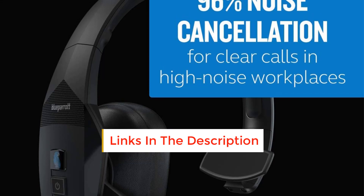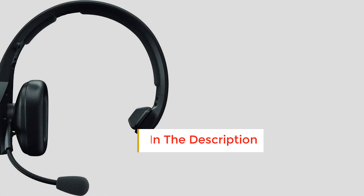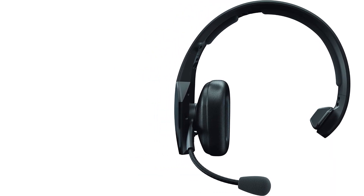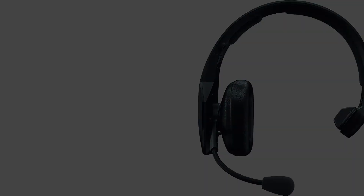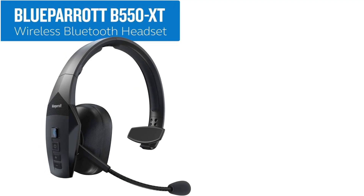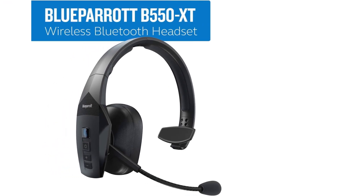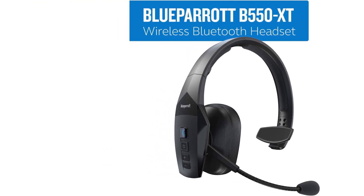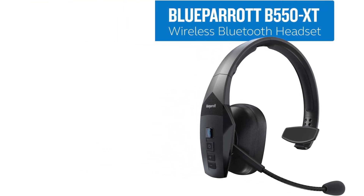Listening to music on this headset is not the greatest — it's mono, and besides that, the headset really focuses its sound on the mid-range where the human voice lives, so you won't get the range of frequencies you'd want for music. You can definitely get away with podcasts on this headset though. Overall, this is a headset designed for voice calls and really great battery life — if that's what you're looking for, you can't go wrong here.